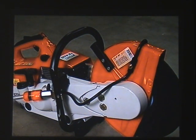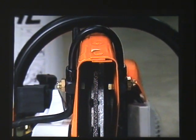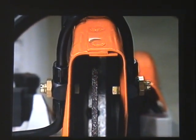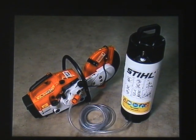Many cutting off machines are fitted with spray nozzles which, when connected to a water supply, help to suppress the dust produced by cutting materials such as stone, brickwork or concrete. It's important that both sides of the wheel are damped, otherwise the temperature difference between them will put extra stress on the wheel. The water supply can be from the mains or portable, like this one.